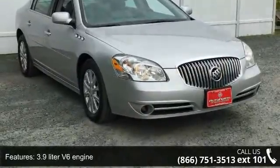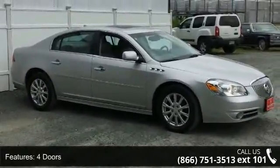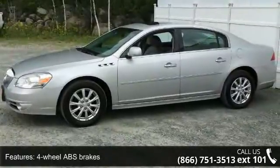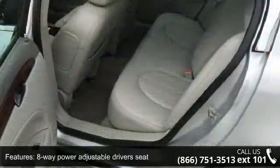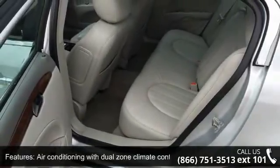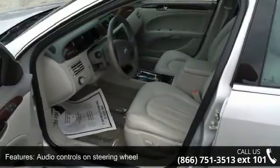This vehicle's top features include 227 horsepower, a 3.9-liter V6 engine, four doors, four-wheel ABS brakes, eight-way power adjustable driver's seat, air conditioning with dual-zone climate control, audio controls on steering wheel, automatic transmission, Bluetooth and clock, and radio display.